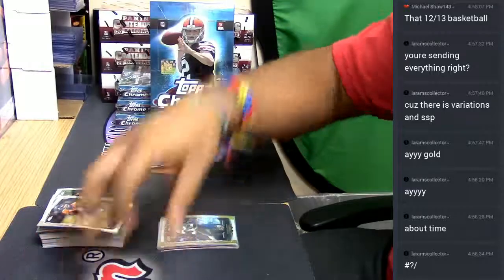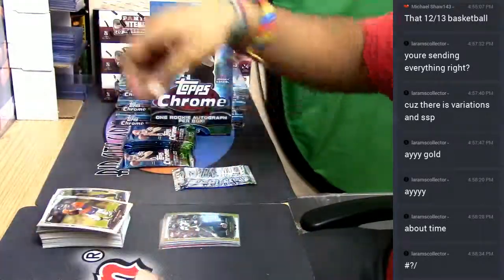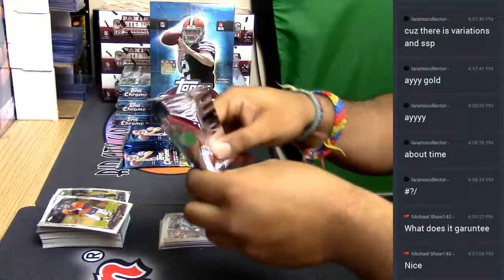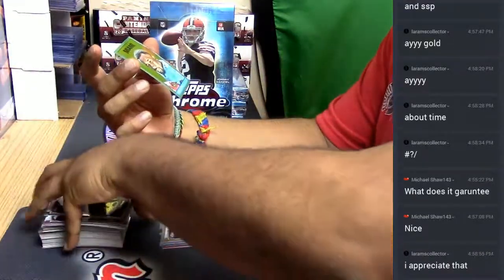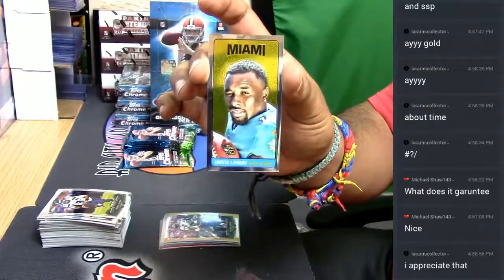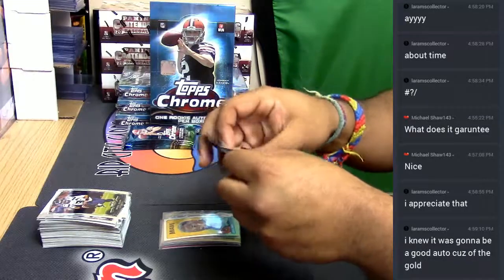But you know what, I'll take care of you. I'll make sure we get everything shipped out to you, bro. I'll let you know in a second, Michael Shaw — I'm doing this break, so as soon as I'm done I'll hook you up. We also have a Jarvis Landry mini insert for the Dolphins. We got some color here — not a bad box.